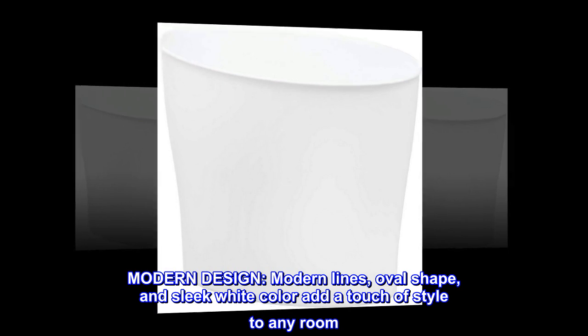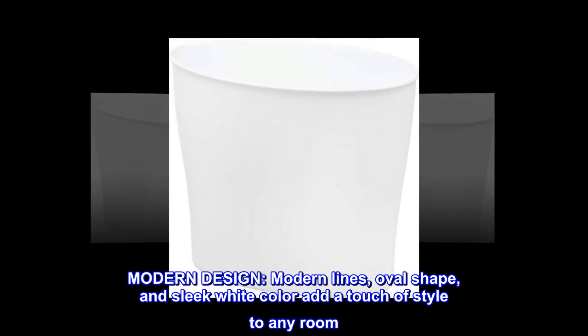Modern design. Modern lines, oval shape, and sleek white color add a touch of style to any room.